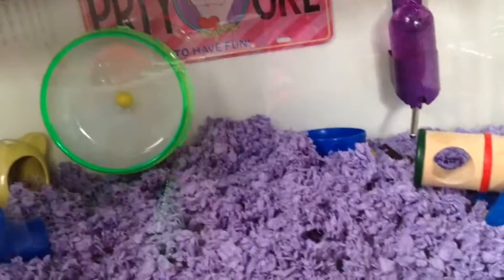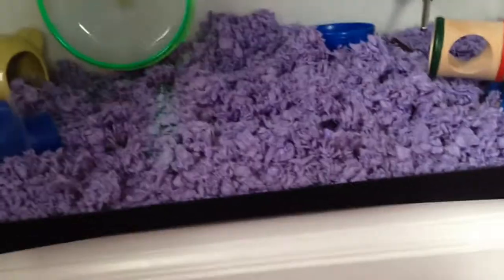If you wonder where Hammy is, she's in her bathtub. I'm not going to disturb her because it is daytime, and as you may know, hamsters are nocturnal. I will give you a cage tour when I'm done with this video.